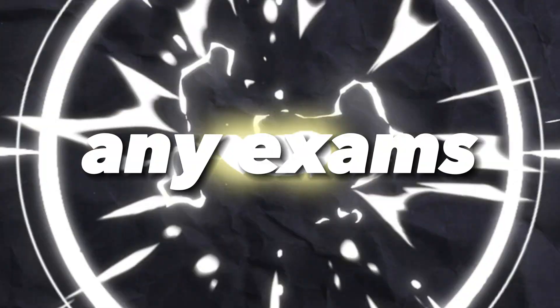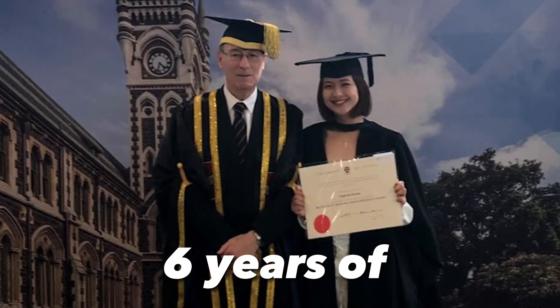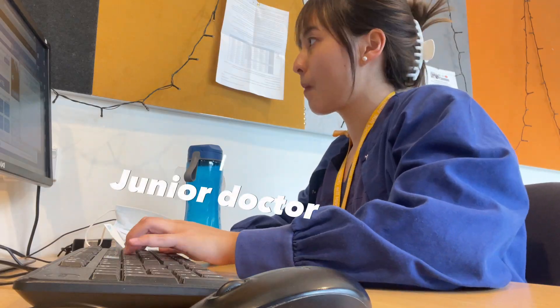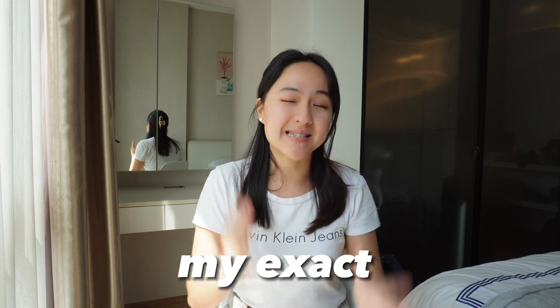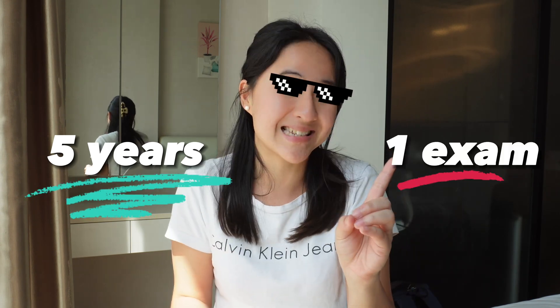You only need these two lists to study for any exams effectively and get A pluses. This is all I've used during six years of medical school and also as a medical doctor studying for post-grad exams. At the end of the video, I'm going to share with you my exact revision timetable of how I managed to schedule five years worth of material to study for one exam.